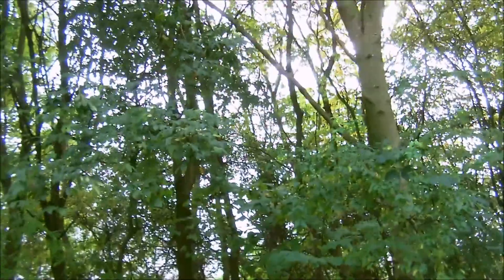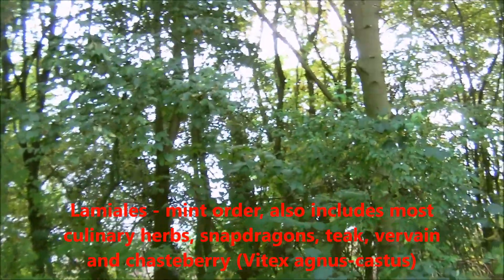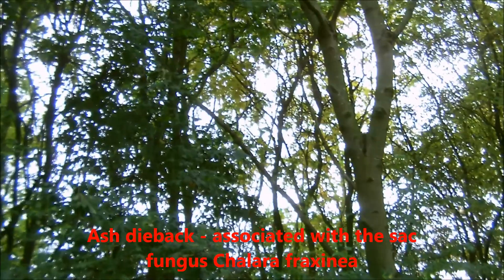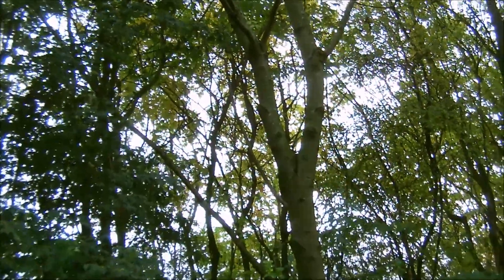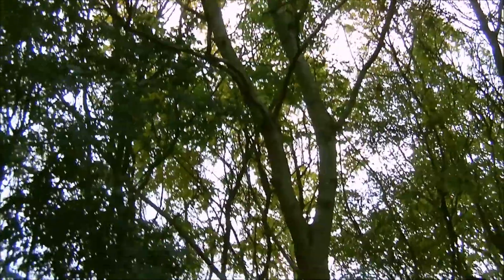It's in the Lamiales, which is the mint order. There's currently a serious problem in Britain with ash dieback, which is a sac fungus that kills ash trees. It's probably going to kill about 90% of the ash trees in this country in the next few years. In Denmark, about 10% of them survived because they had a natural resistance.